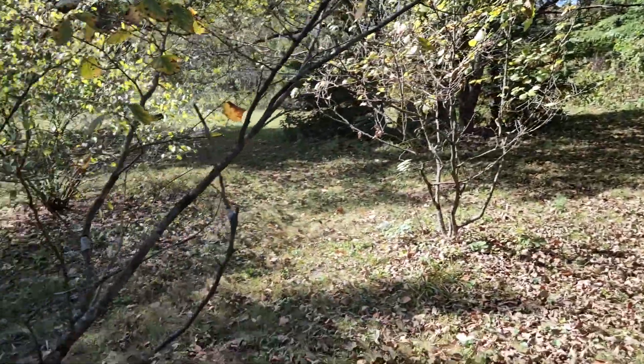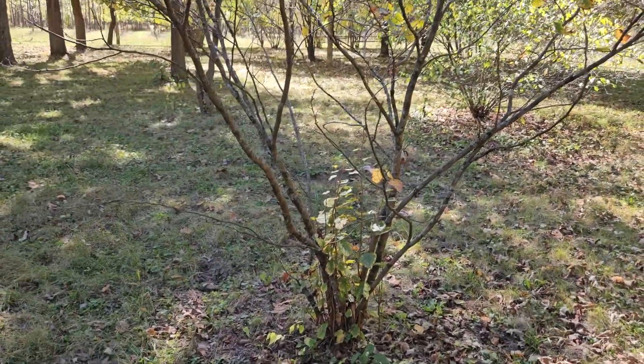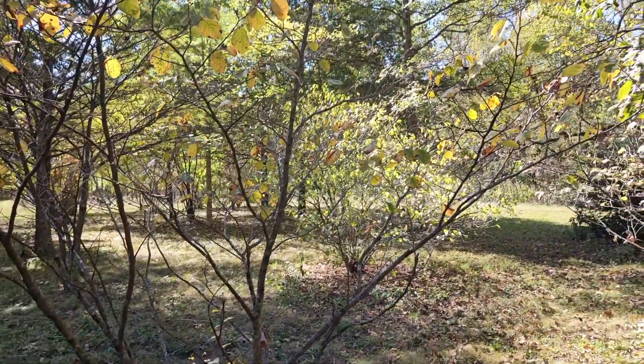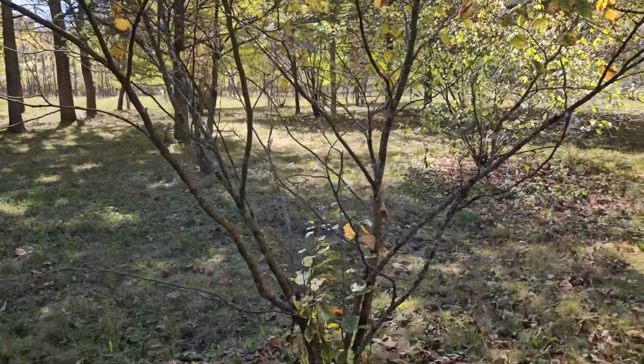Witch hazel has a very open form, multi-stemmed, with gray bark on the twigs — relatively smooth — and as I mentioned oftentimes kind of arching over small stream beds on the banks. So witch hazel, one of our very interesting native Indiana shrubs.